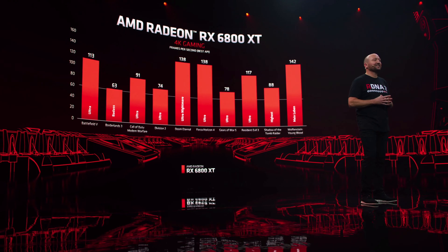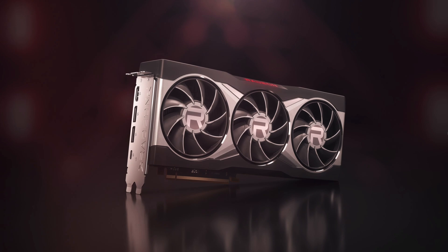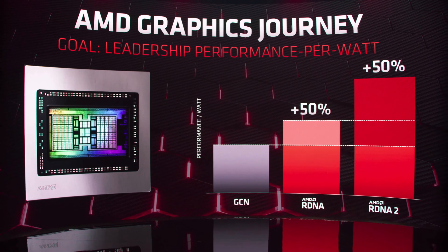AMD just revealed details on Big Navi and they showed some interesting performance charts. Did they win versus Ampere? Are they the new GPU king? After months and months of rumors and speculation, Big Navi is finally here and we now have the details.